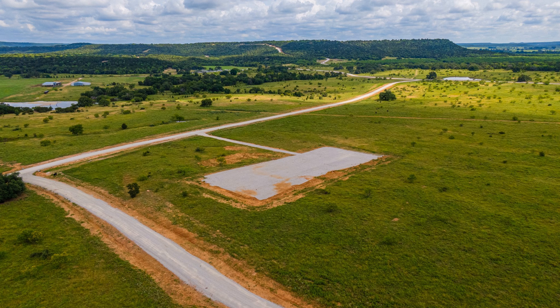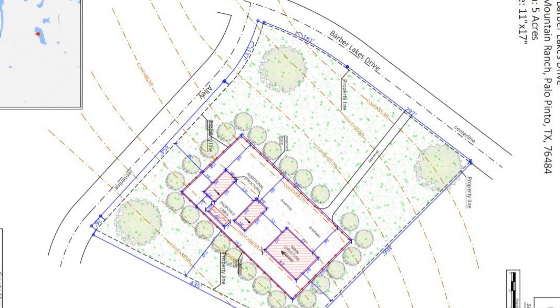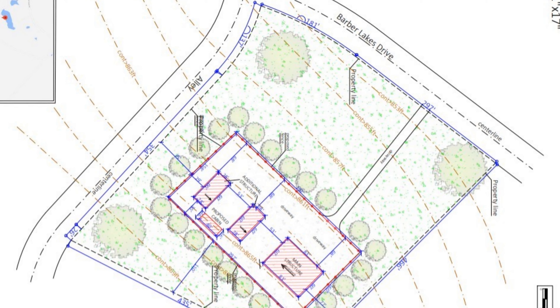Of the beautiful five acres of ag-exempt land, one acre has already been developed for you, with a pre-sketched site plan, gravel driveway, and a septic tank already added.